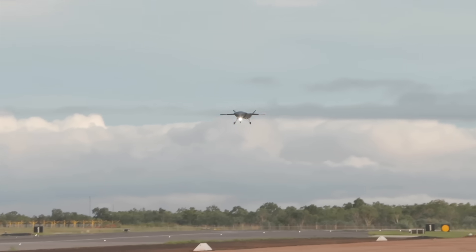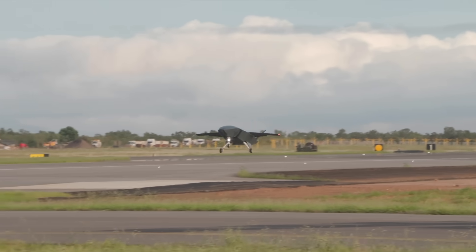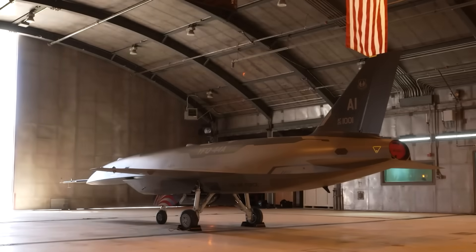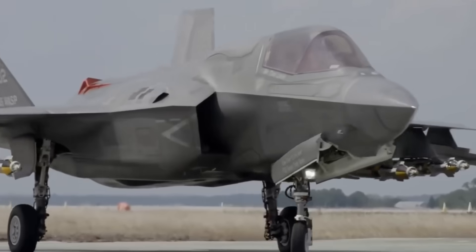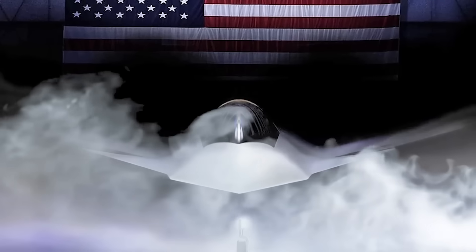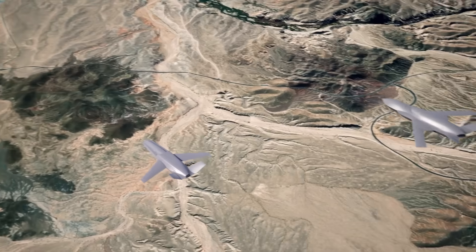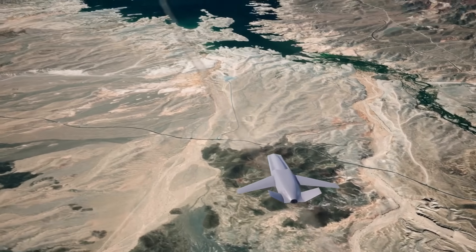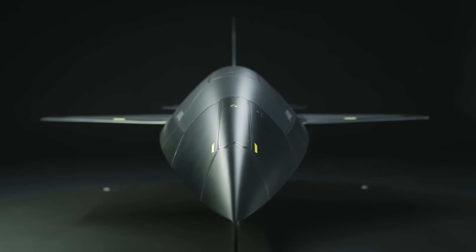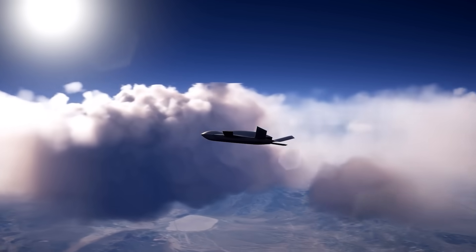A few days later, it was disclosed that a single Ghostbat had flown from RAAF Base Tyndall in the Northern Territory. In the US, General Atomics' YFQ-42A and Anduril's YFQ-44A Fury are designed to support both fifth-generation aircraft such as the F-35 and F-22, and the USAF's new sixth-generation Boeing F-47 next-generation air dominance fighter. These aircraft are designed to carry sensors and air-to-air weapons, with the YFQ-44A carrying two AIM-120 AMRAAM missiles externally, while the YFQ-42A will carry them internally.